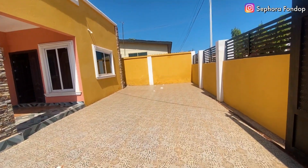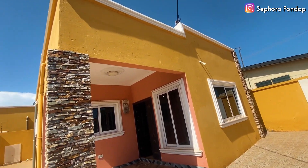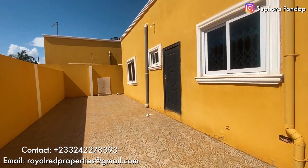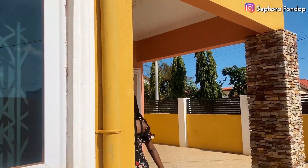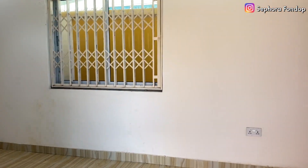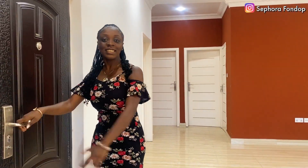Welcome to house number two — the two-bedroom house. Just like the other one, the compound is very, very big, so you can park here and have events like weddings and anniversaries. Welcome to your future house!